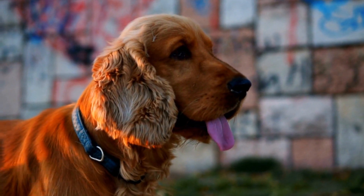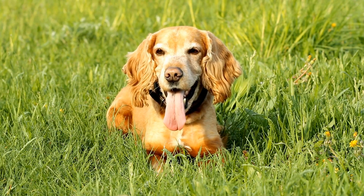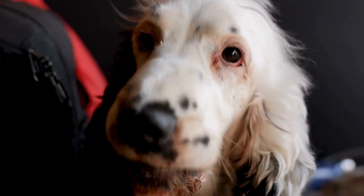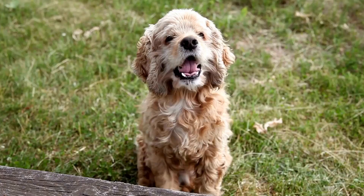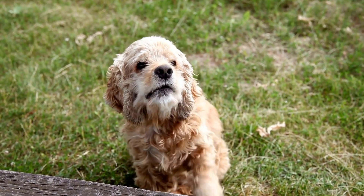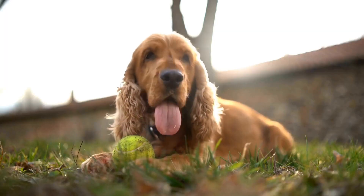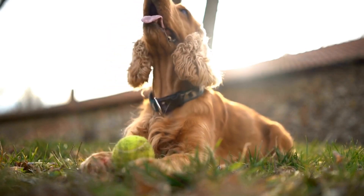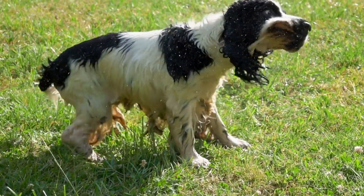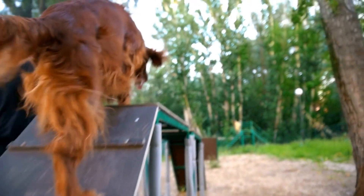Moving on to their personalities, both breeds have their distinctive traits. Cocker Spaniels are known to be outgoing, friendly, and affectionate. They are great family pets and get along well with children and other animals. Cocker Spaniels are also eager to please, making them relatively easy to train. Samoyeds, on the other hand, have a more independent and stubborn nature. They are intelligent dogs, but can be a bit of a challenge to train. However, once they bond with their owners, they are incredibly loyal and make great watchdogs. Samoyeds are also known for their friendly demeanor and love for human company.